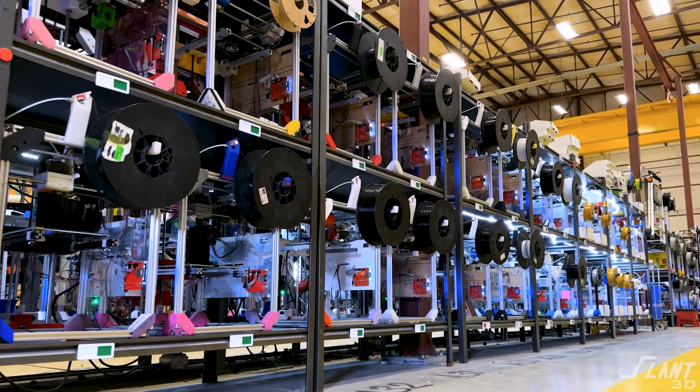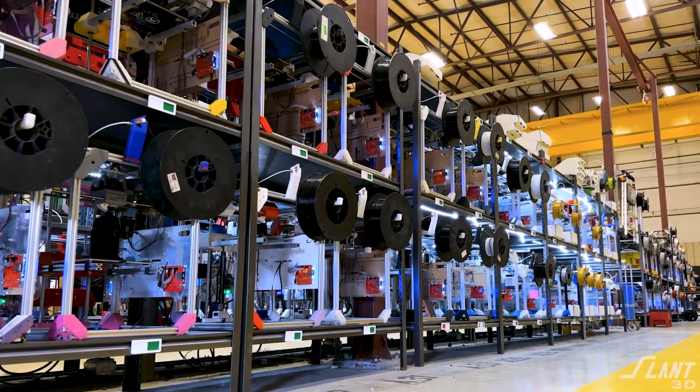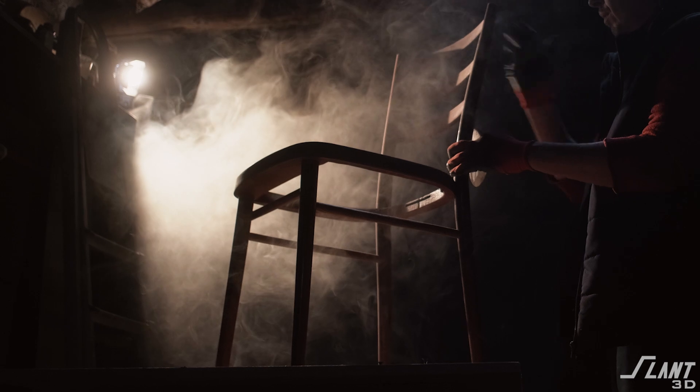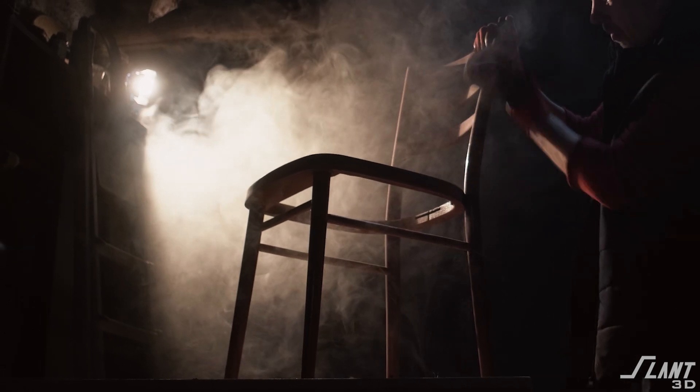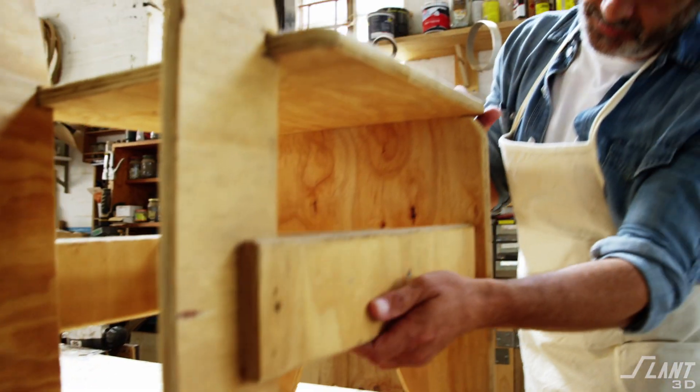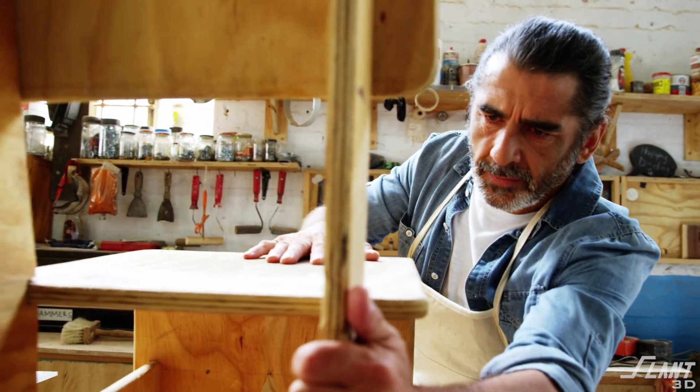No one has ever built a factory like this before. We're the first ones, and it's kind of impossible. So let's do a quick history about manufacturing. There's been several eras of manufacturing. The very first is a guy in a house pounding together a chair and carving it out of some tree trunk. That's the first way of making stuff — it's not really manufacturing, it's artisanal. It's an artisan working hard at something and carving something out into reality.